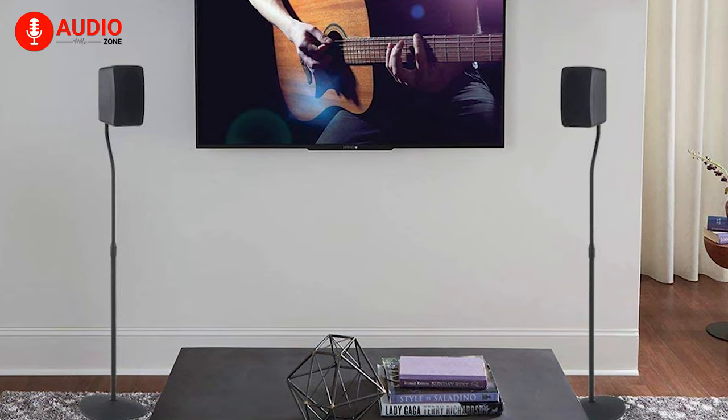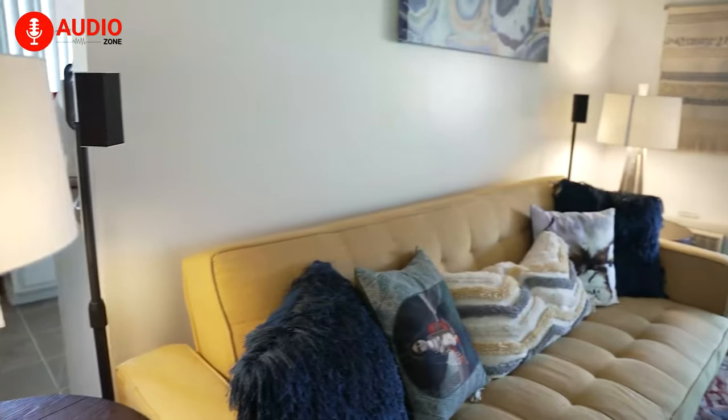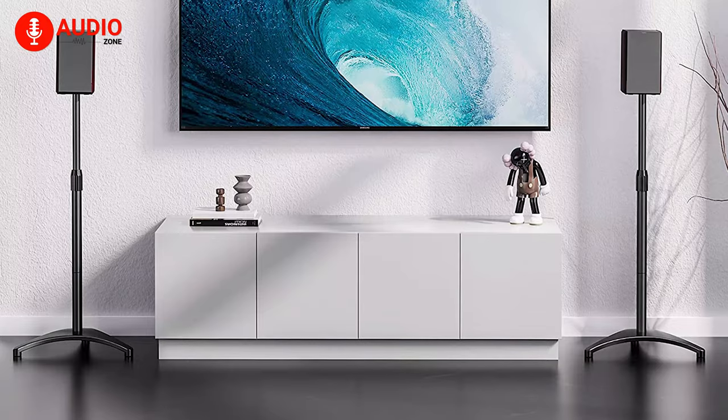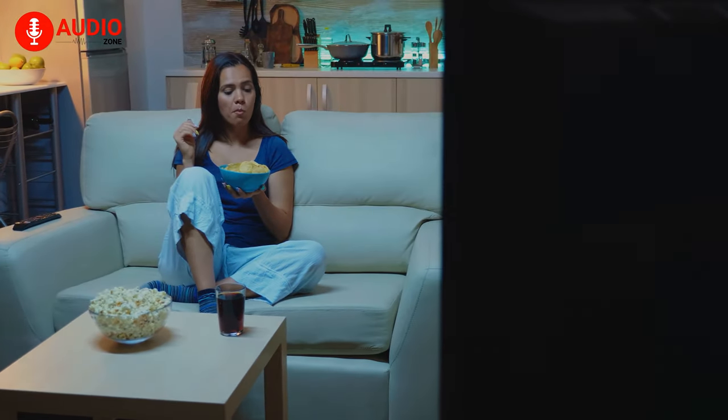They are durable enough to bear the maximum weight of a speaker, impressive enough to compliment every decor precisely and don't make any interruption. Keeping all of these in mind, here we'd like to showcase the 5 best speaker stands for you. So, sit back, relax and enjoy.